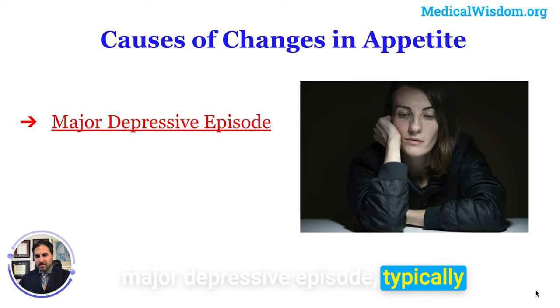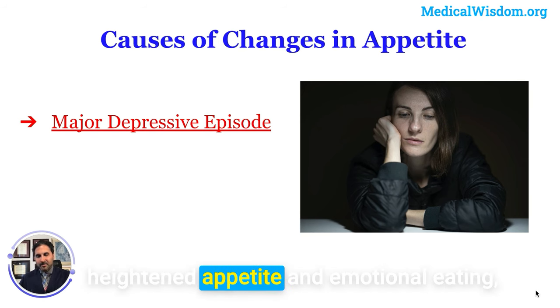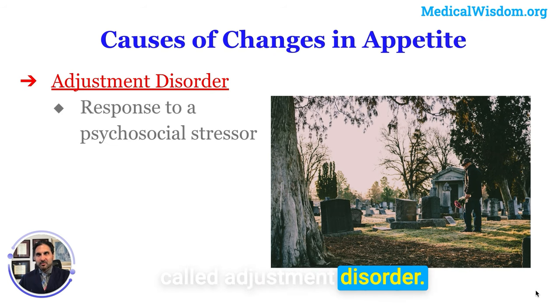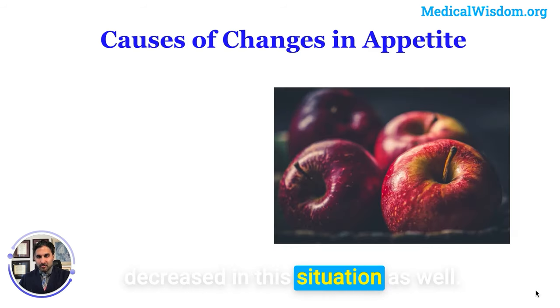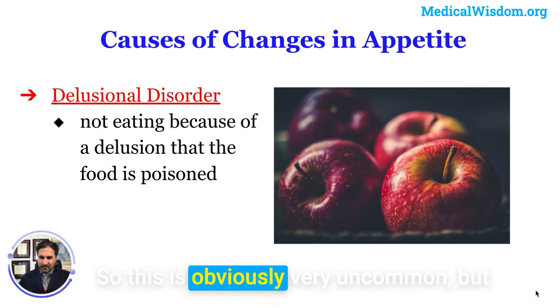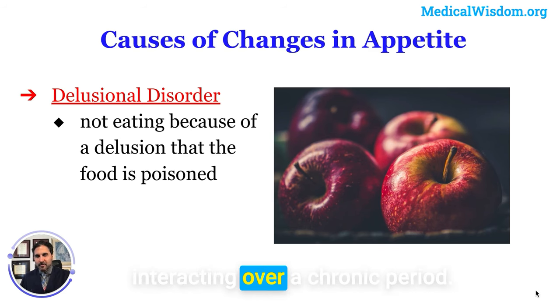When someone is in a major depressive episode, they typically have lower appetite, though some people have an atypical presentation with heightened appetite and emotional eating. Similarly, if facing an acute stressor — something called adjustment disorder — appetite can definitely be decreased even without a full major depressive episode. In more complex psychiatric conditions like delusional disorder, someone might refuse to eat due to a delusion that food is poisoned — an uncommon but real situation where cognition and appetite interact chronically.